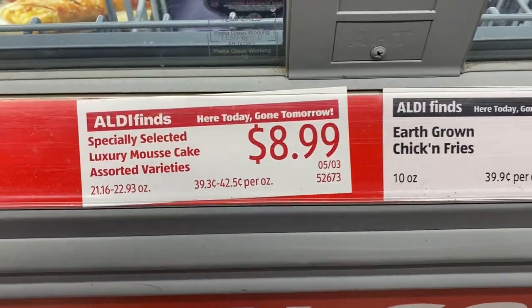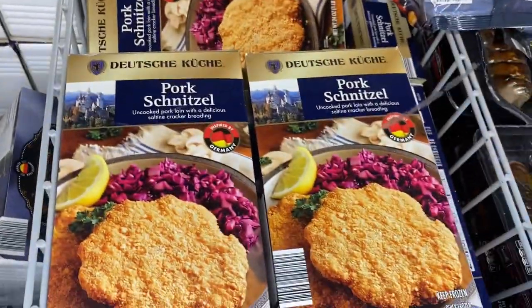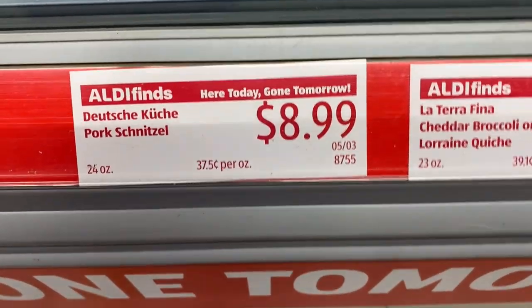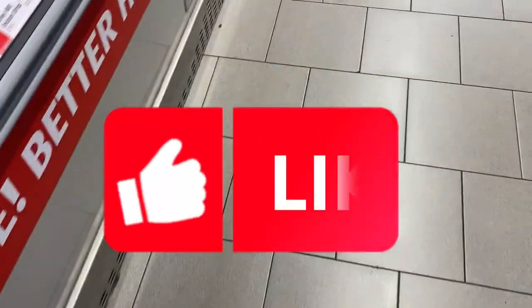We also have the pork schnitzel — do you have those at your Aldi? The pork schnitzels here are $8.99, not bad at all for 24 ounces.